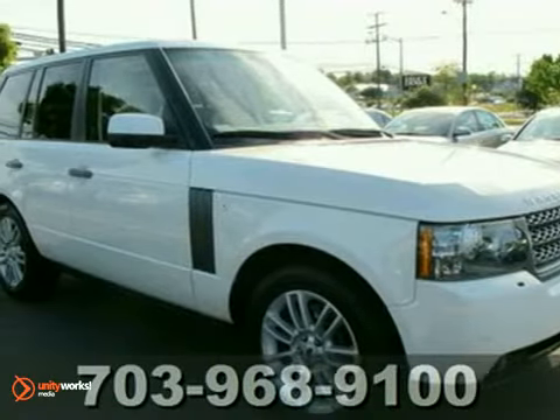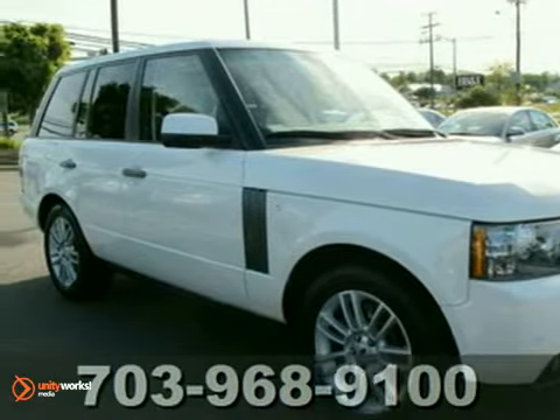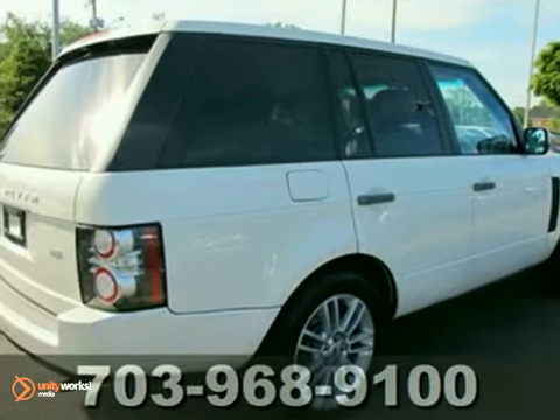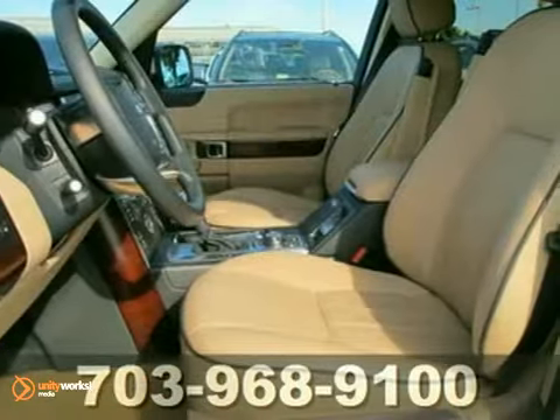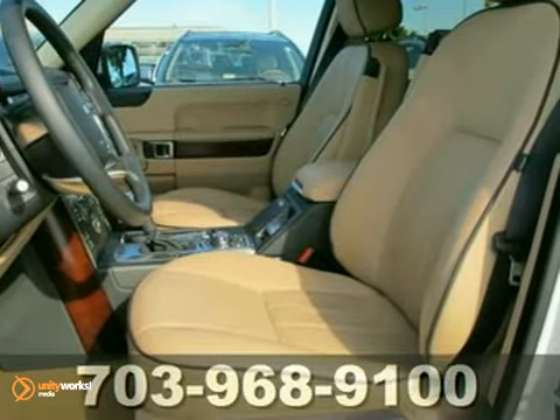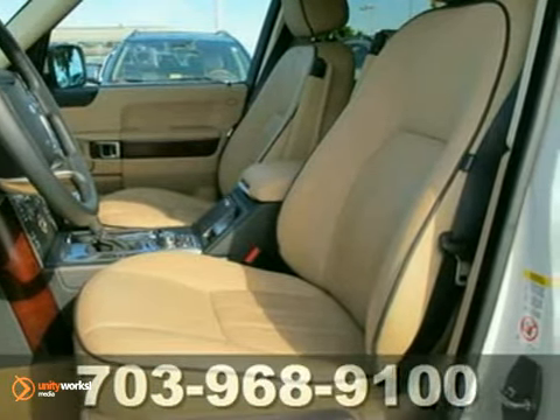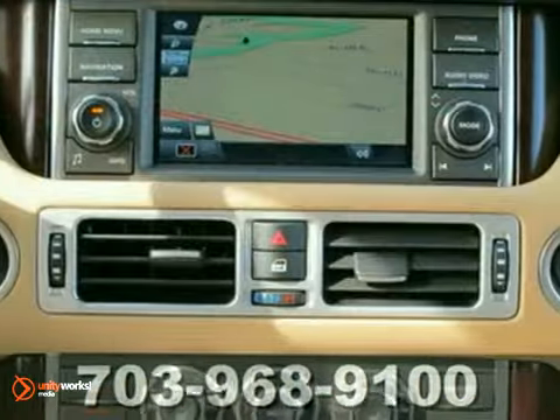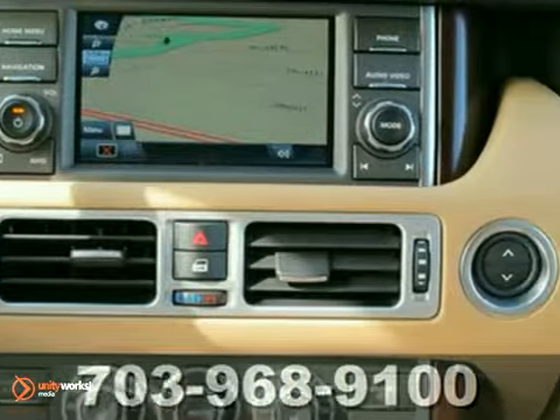It's a 2010 Land Rover Range Rover. This remarkable Range Rover is loaded with standard features including Bluetooth, plush leather upholstery, 3-zone climate control, and a premium 720-watt Harman Kardon audio system with 6 CD player, MP3 input, iPod integration, and speed-sensitive volume control.